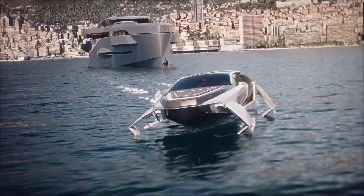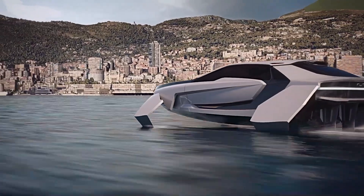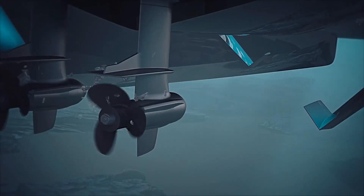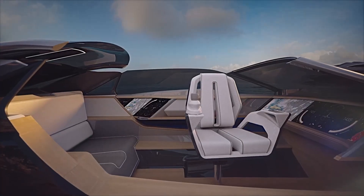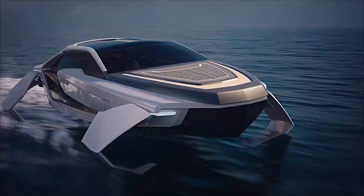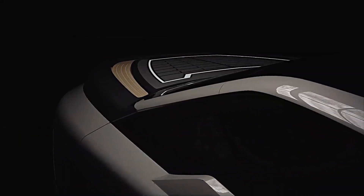During its water tests last year, the Future E demonstrated that its 85 kilowatts of power is sufficient to reach impressive speeds of up to 65 kilometers per hour. Although the watercraft offers seating for only four, its high-tech features and eco-conscious design make it highly enviable. The Future E showcases how sustainable materials and intelligent engineering can create a unique high-performance vessel that aligns with the future of eco-friendly maritime travel.